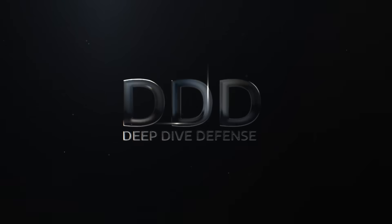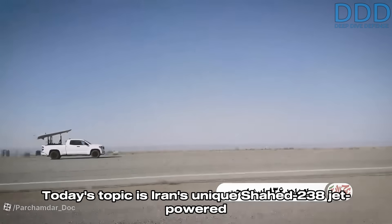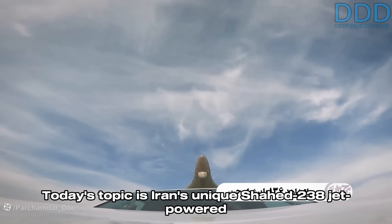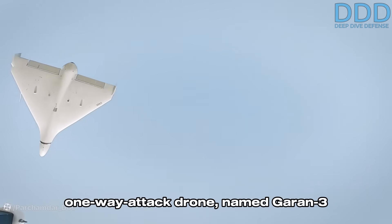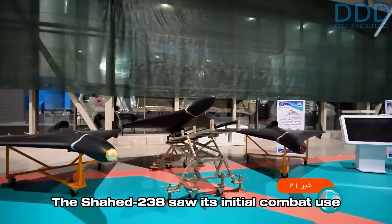Welcome to Deep Dive Defense. Military and aerospace enthusiasts, over here we give rare insights you won't hear elsewhere. Today's topic is Iran's unique Shahed 238 jet-powered one-way attack drone, named Geran-3 in Russian service.